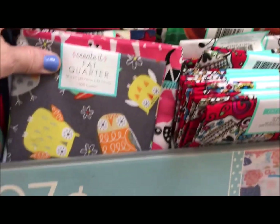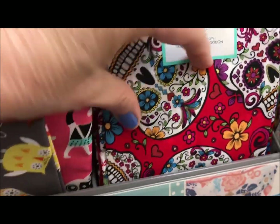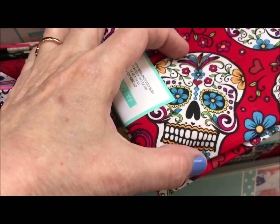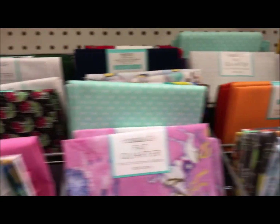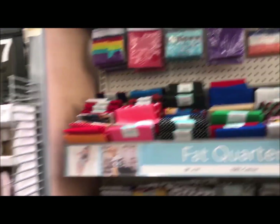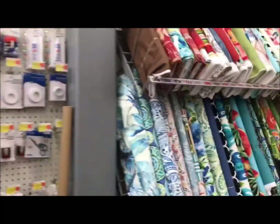Another big plus with purchasing fat quarters, other than the small amount of fabric that you have, is that it goes a long way when you're sewing for dolls. Fat quarters are often used by quilters, and so very often you're going to find smaller patterns when it comes to the fabric. So this is the end of one side of the first aisle, and then I move on to the next side where there is more fabric I could buy by the yard.